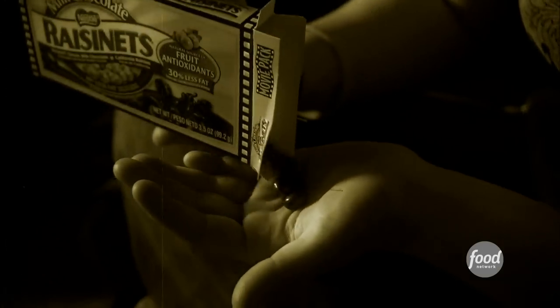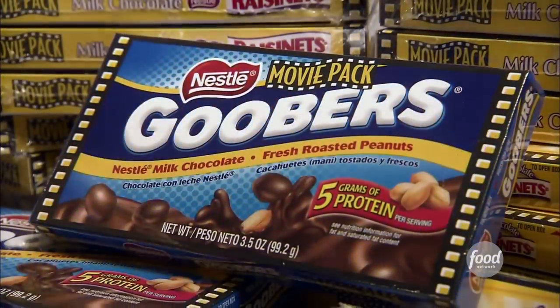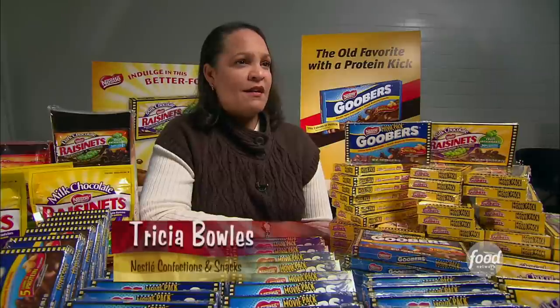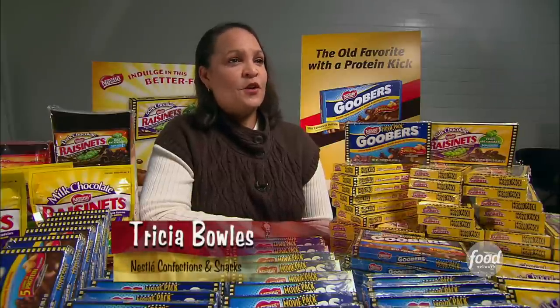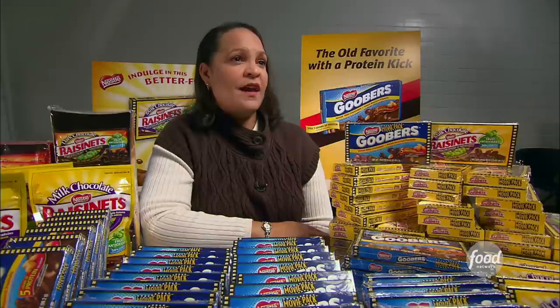But did you know these guys are related? You might say they're the perfect movie duo. You'll find these sweet and salty candy cousins side-by-side at the concession stand. Goobers and Raisinets really are a theater favorite. Goobers were introduced by the Blumenthal Chocolate Company in 1925, and Raisinets joined in 1927.